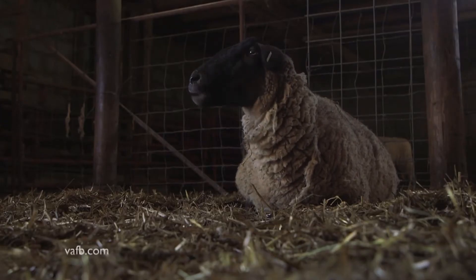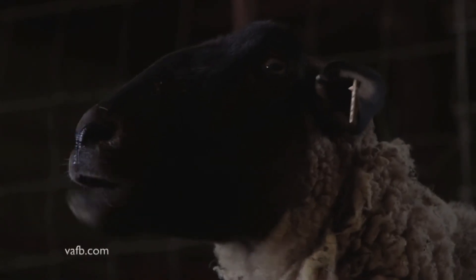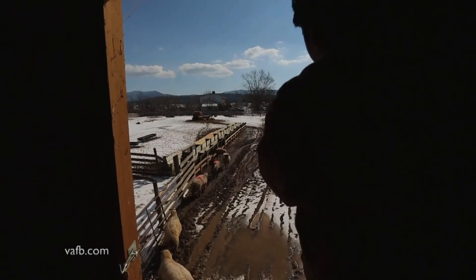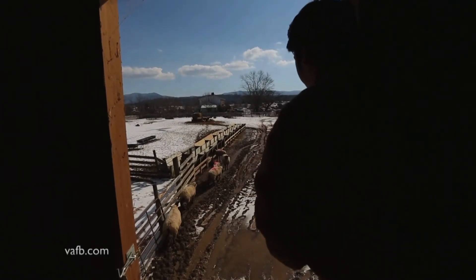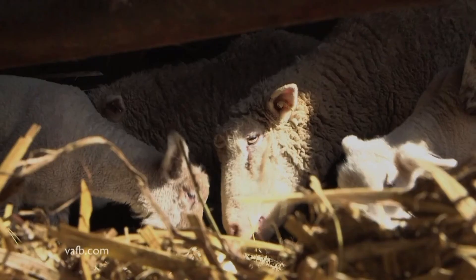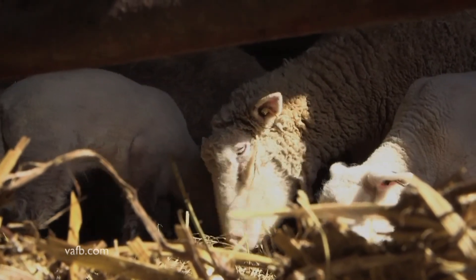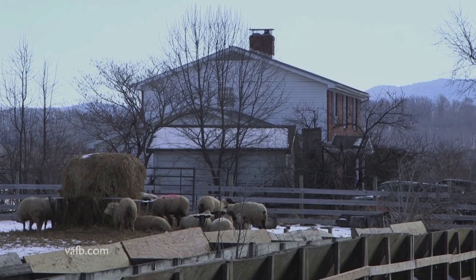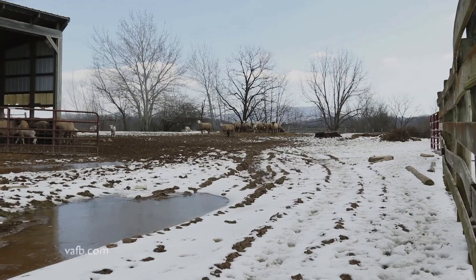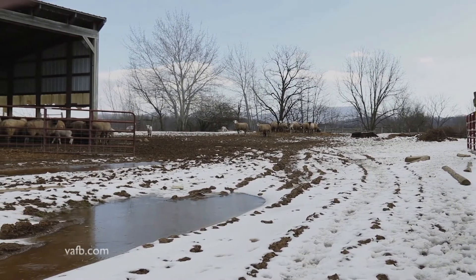Americans as a whole don't eat a lot per capita of lamb, but it is a very good meat protein source. Sheep were among the very first livestock brought to Colonial Virginia, and sheep used to be a mainstay of farming in the mountains of the Old Dominion. That changed after the end of World War II as the sheep industry shifted west. Beginning in the 1980s, Virginia's sheep numbers declined significantly as the price of wool shrank, older producers aged out, and predators like coyotes hit profits hard.